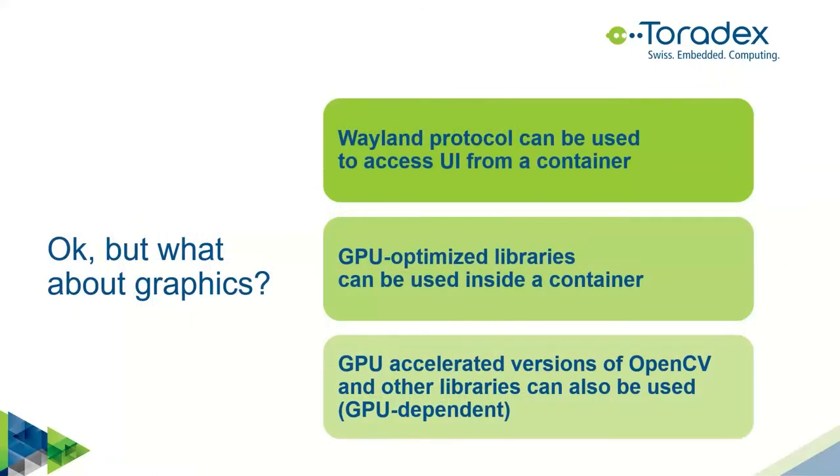If you want to run a graphical UI from a container, GPUs and accelerators can be accessed the same way via device sharing. On Torizon, we provide a special Weston container — a Wayland compositor — which is the modern way to implement graphical UIs on Linux, replacing X11. The Wayland compositor takes ownership of the screen, mouse, and keyboard, and clients can run either in the same context or inside their own containers. In the demo, we'll see a Qt graphical application running inside a container.